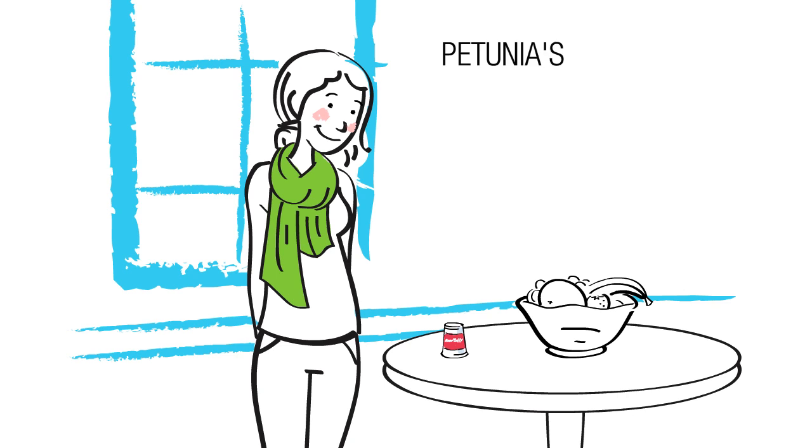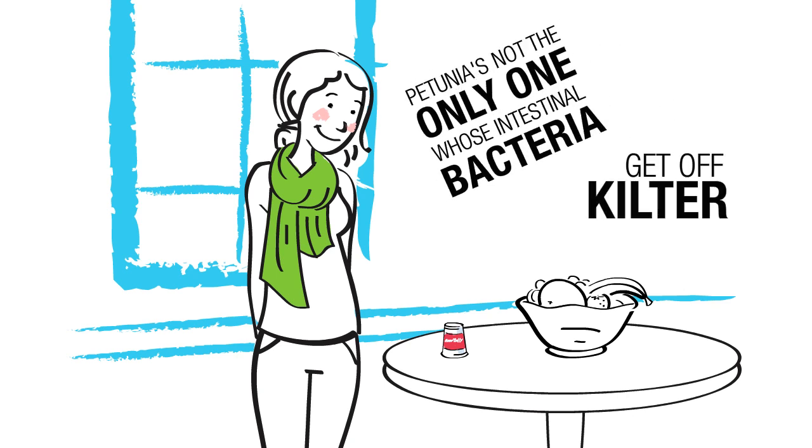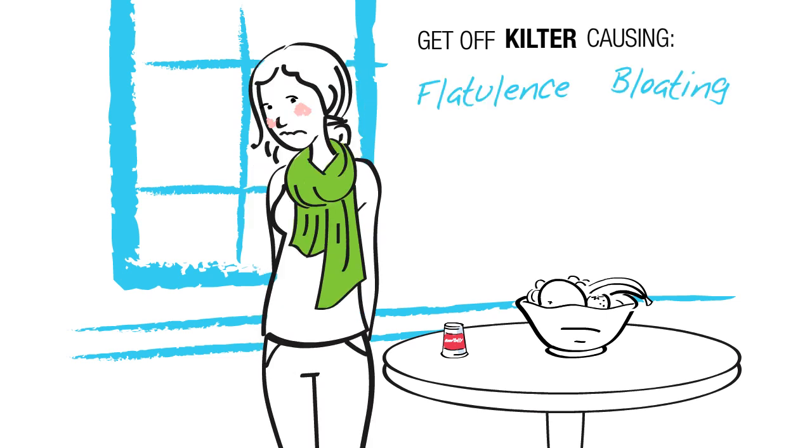And let's face it, Petunia's not the only one whose intestinal bacteria get a little off-kilter sometimes, causing things like flatulence, bloating, cramping, constipation, and diarrhea.